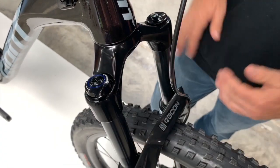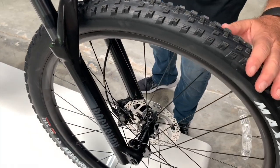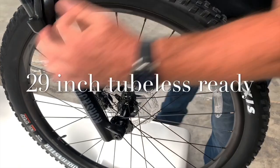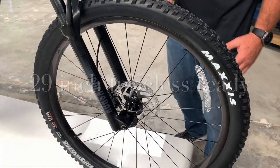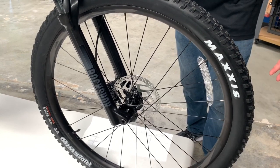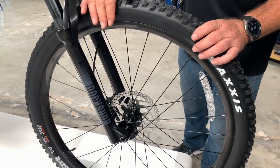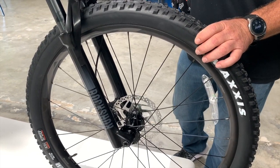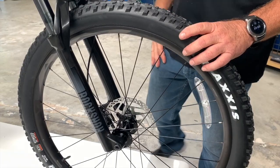These are 29-inch wheels — 29 inches in circumference. The bigger wheel rolls over stuff easily and holds momentum. These also come tubeless ready. That's right — under two grand and tubeless ready. You just put the sealant in and go; you're ready to ride.